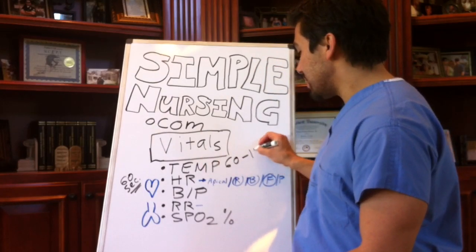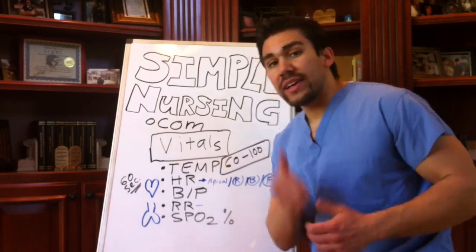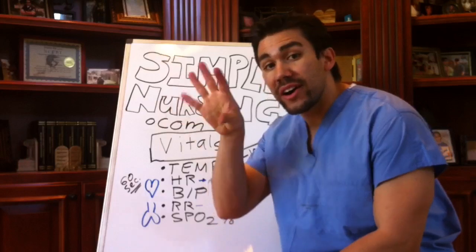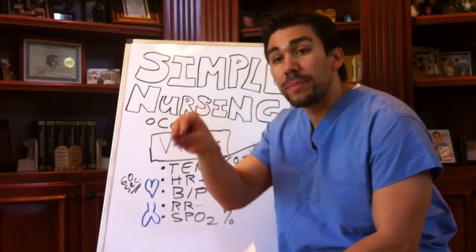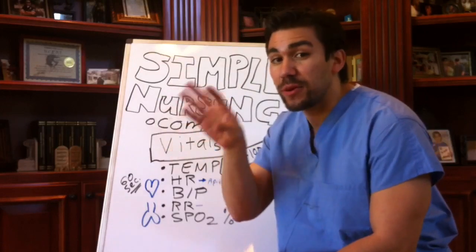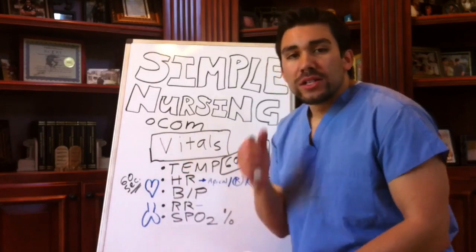That's our sinus node firing, telling our heart — our little pacemaker in the heart, our sinoatrial node, SA node — telling our heart to pump 60 to 100 beats per minute. That's normal.